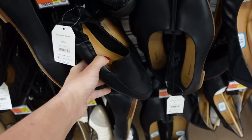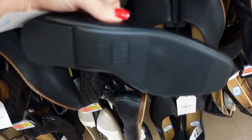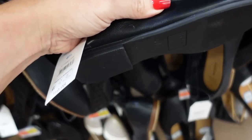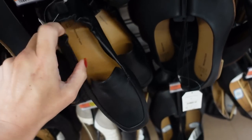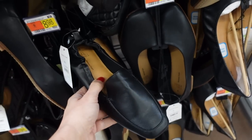Scrunchback loafers from Time and True are marked down. These have the square toe, a pretty flat bottom with a little bit of a heel, and the scrunch through the back. They do have memory foam. They were $19.98 and they're now down to $11.